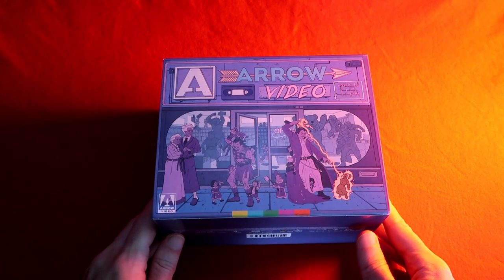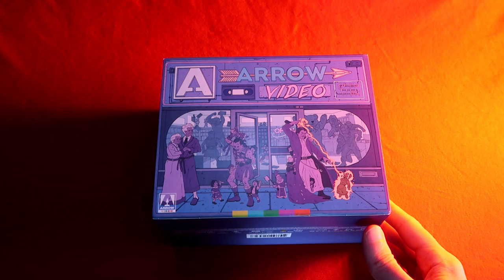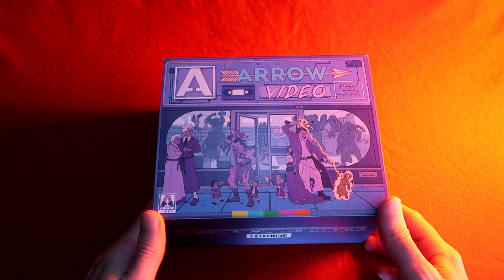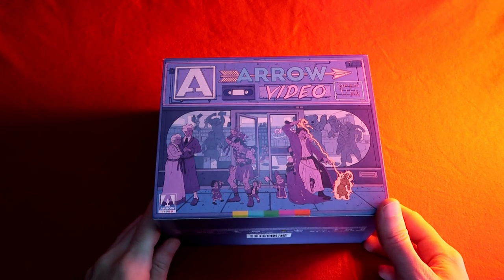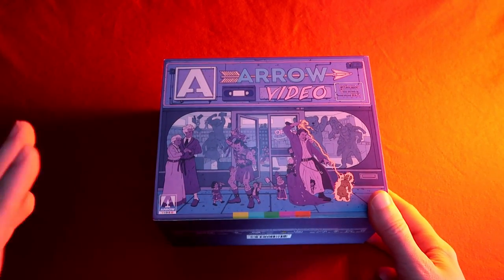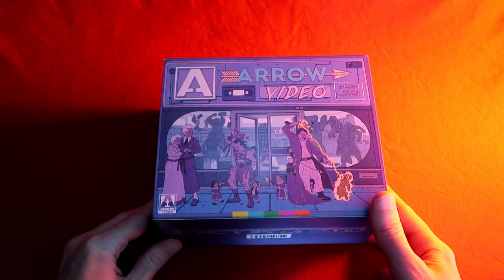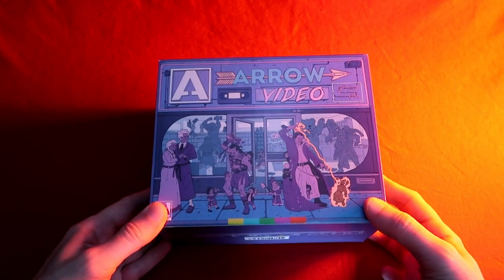Good evening barflies, lounge lizards, and welcome to Groovy Reviews. Tonight we'll be taking a look at the Arrow Video release of 'Enter the Video Store: Empire of Screens.' This is a collection of films from the great Empire Pictures, which is one of my all-time favorite movie studios. This is simply a great release, and I've actually covered Dungeon Master and Arena already previously in full on the channel — I'll link those at the end.